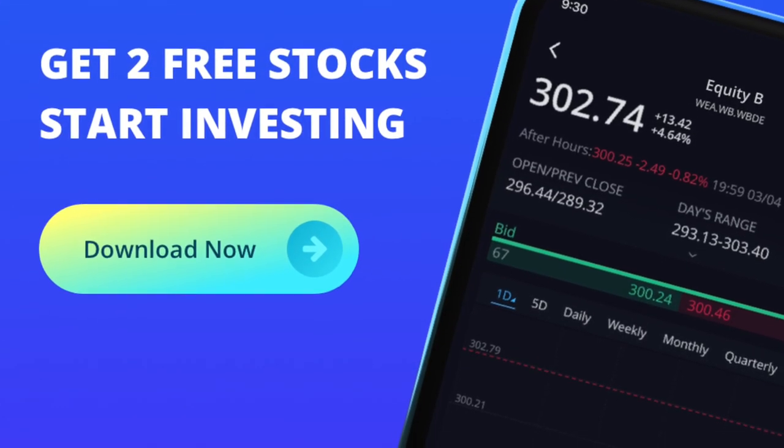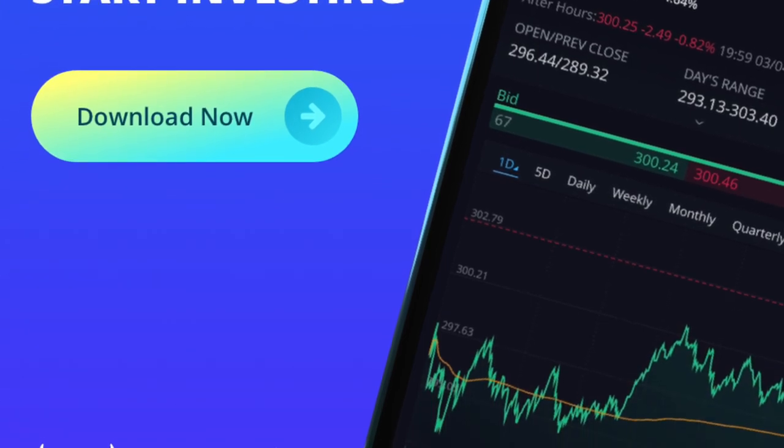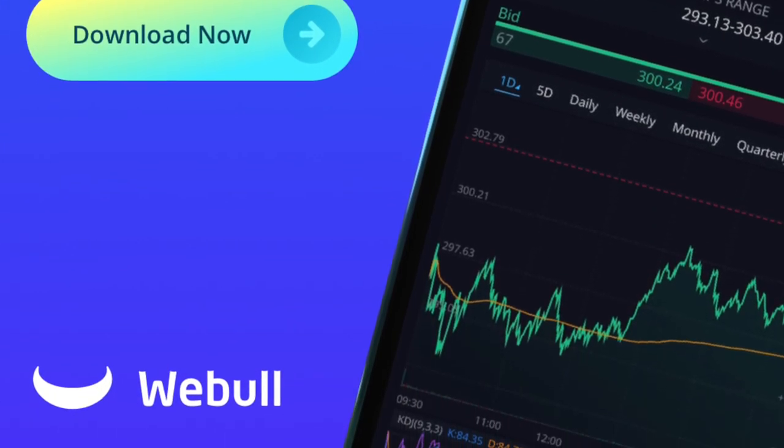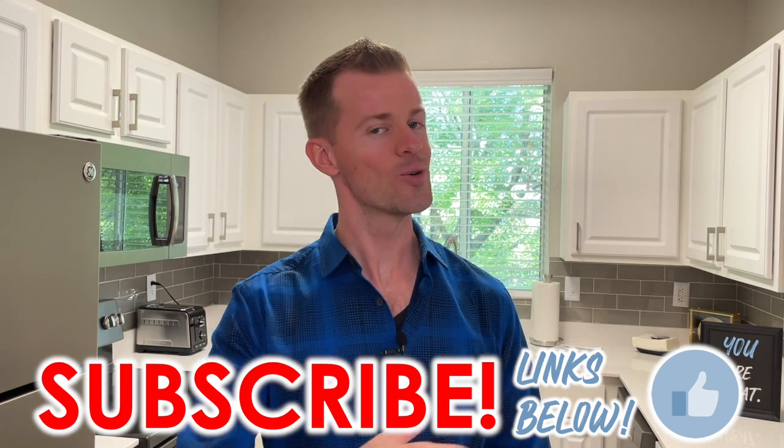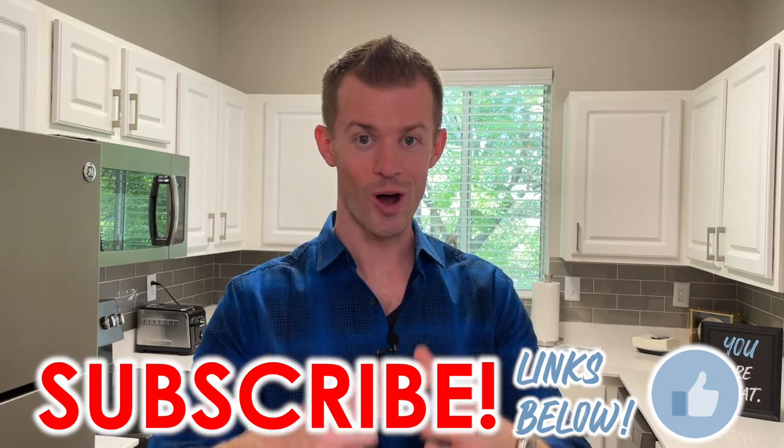If you enjoyed today's video and believe it could benefit others, please help me get it in front of more people by liking this video, subscribing to the channel, and turning on notifications. Also a friendly reminder to check out the description area down below to apply for a new credit card and to get two free stocks from Webull when you open a brand new account and deposit $100 onto your brokerage account. Are you also considering adding this card to your wallet at some point? Or if you already have it, what has your experience been like so far? Let me know down below in the comments. Thank you all so much for watching — I hope it brought you some great value. I'll see you again in future videos, and until then, remember: you are great.